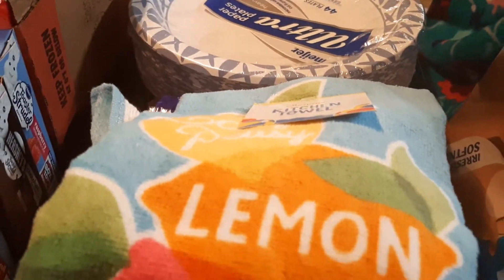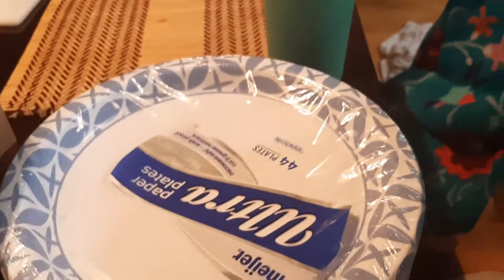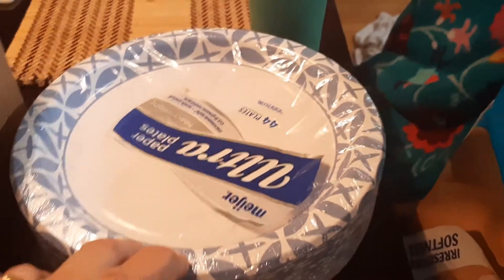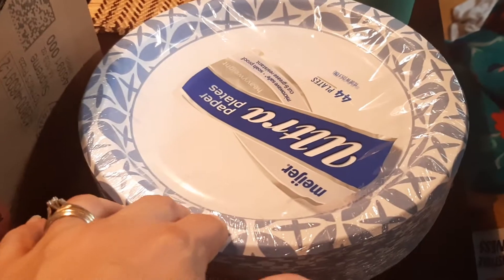And I picked up this kitchen towel — it was on clearance for $3.69, and I need a new kitchen towel for our camping supplies, so I grabbed that. And then I came to realize we had company over this weekend where I was out of paper plates, so I picked up another thing of paper plates.